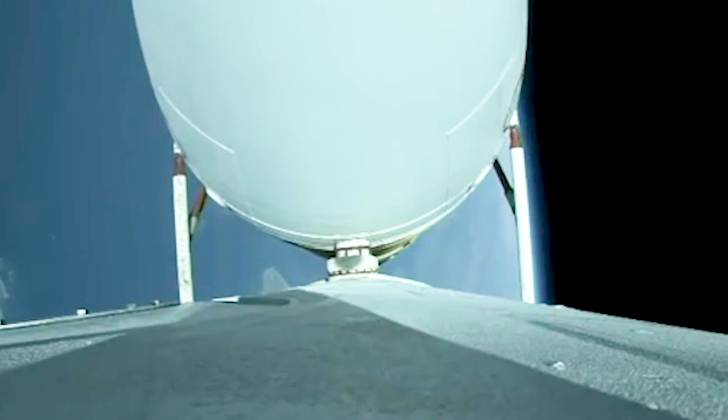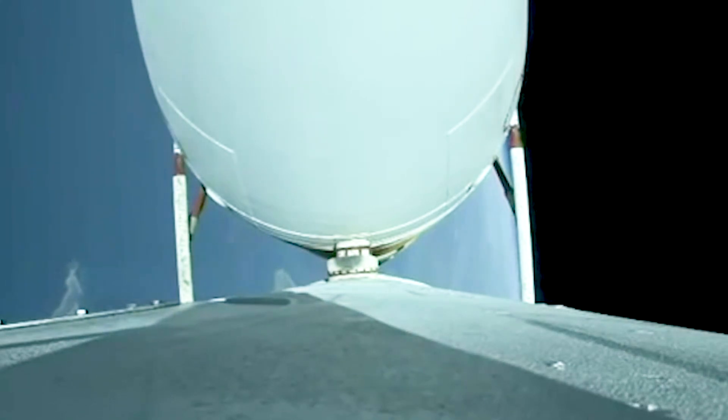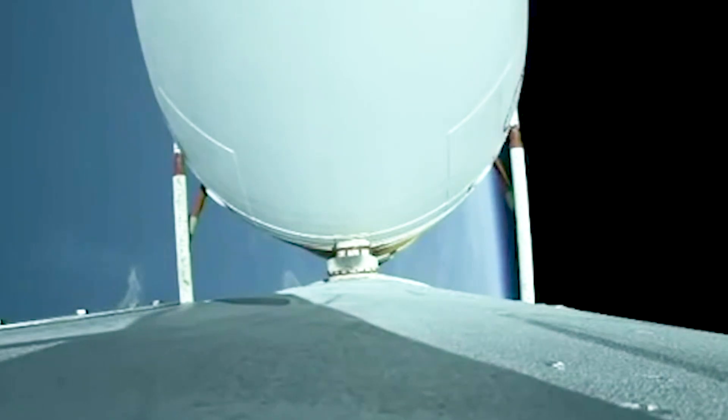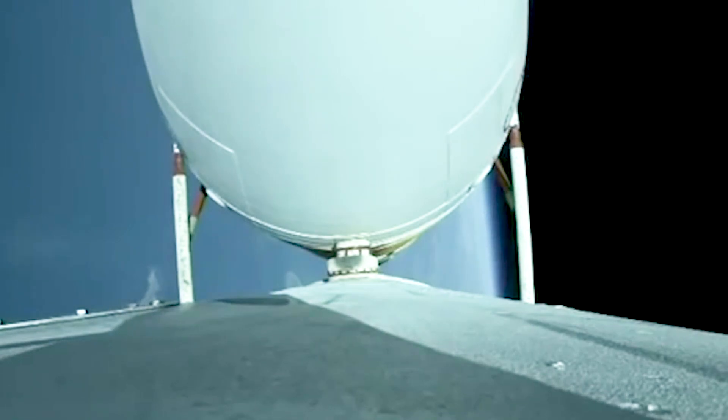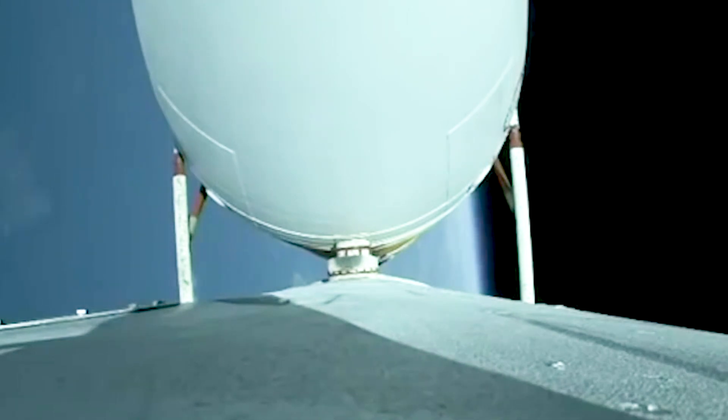Chamber pressures on the R-68A engines continue to look good. Now coming up on three minutes 20 seconds into flight. Just over 30 seconds remaining until strap-on booster engine cutoff. Three minutes 30 seconds in, just over two minutes remaining in the boost phase. Vehicle is now passing Mach 10. Chamber pressures on the R-68A engines continue to look good.